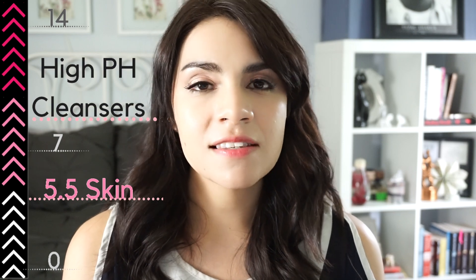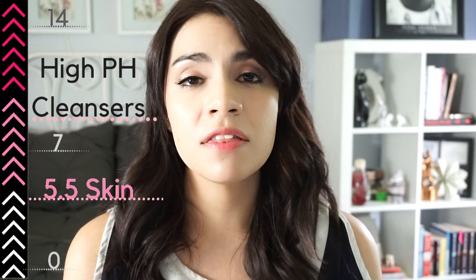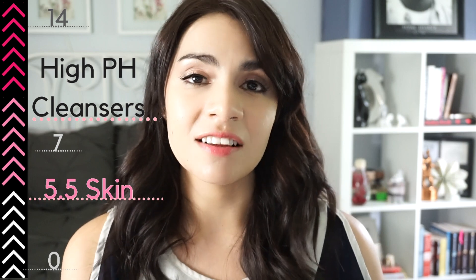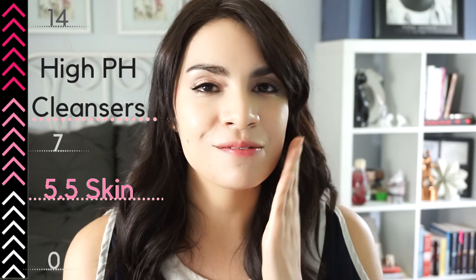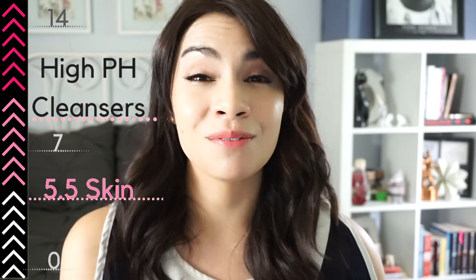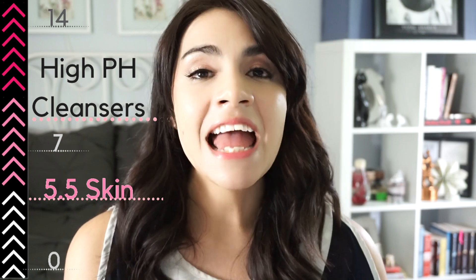So why does this matter in skincare? Well, most cleansers on the market rate around a six, seven, eight, or even nine on the pH scale, which means they're pretty far from the 5.5 that human skin ranges at, and they're very alkaline. You know that feeling when you wash your face and it feels squeaky clean — you can almost even hear the squeak when you rub your cheeks? Well, even though this is a very deeply satisfying feeling like you're really cleaning your skin, this is actually a sign that your cleanser is far too alkaline and it's actually not good for your skin at all.